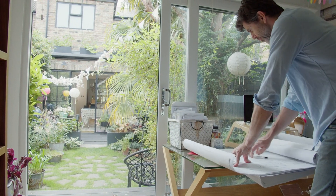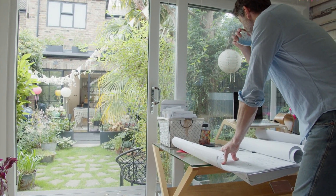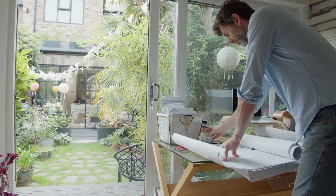In the heart of London, finding the right home inspection company can be a daunting task. But fear not, as we're here to guide you through the process step by step.